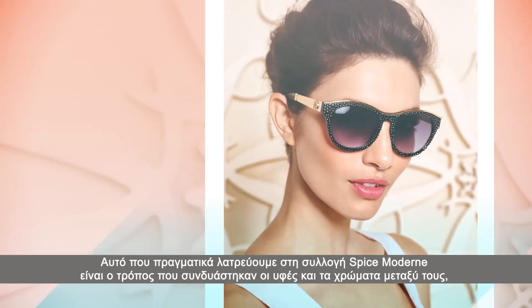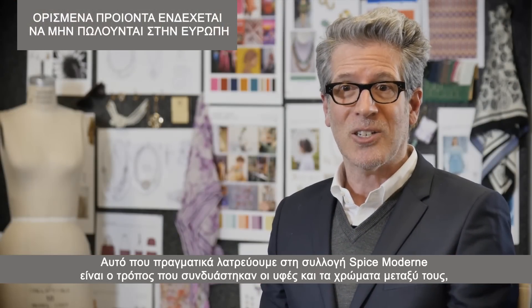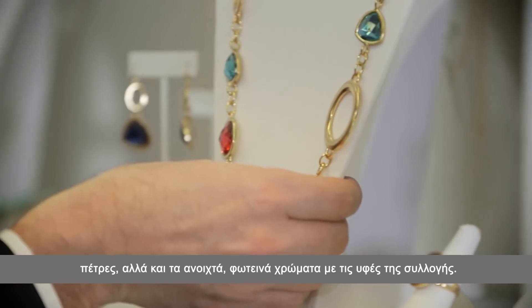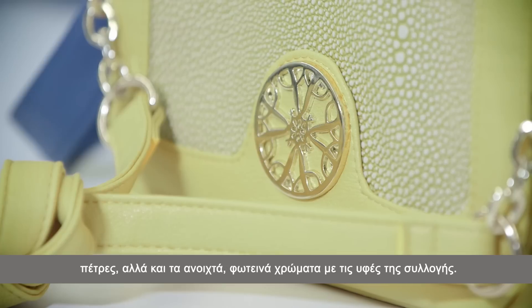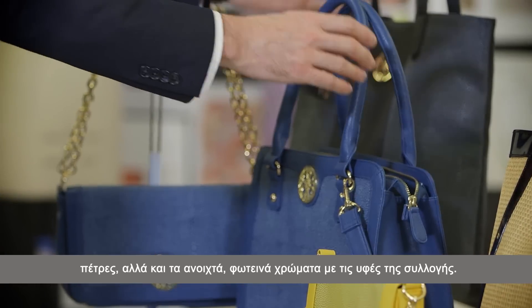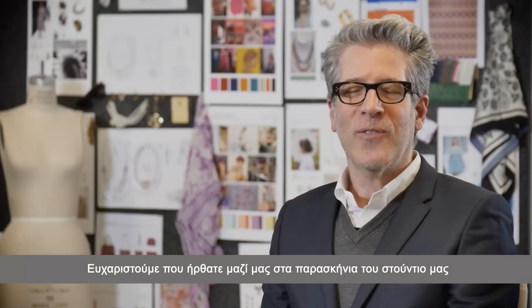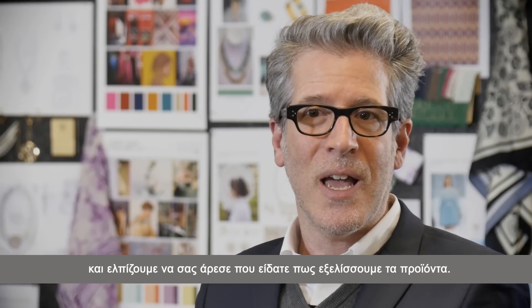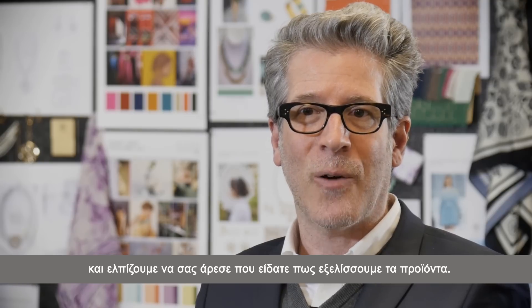What we really love about Spice Modern is how it's come together in this collection — from soft turquoise colors with the burnished metal, to the dark saturated stones, then mixing in those bright colors with the Stingray inspired texture. Thank you for letting us take you behind the scenes today in our global design studio, and I hope you really enjoyed seeing how we develop product.